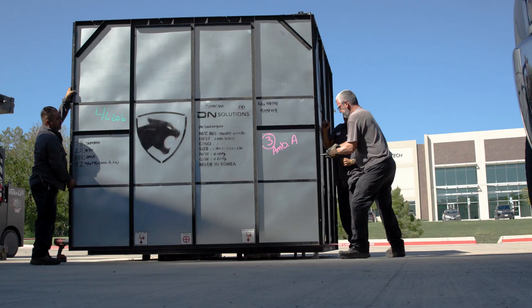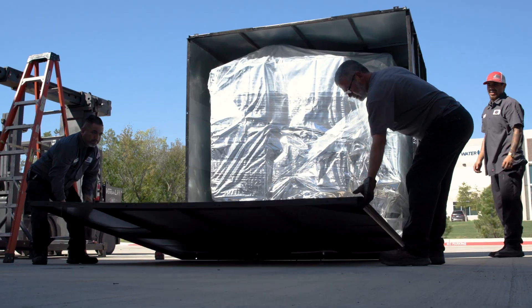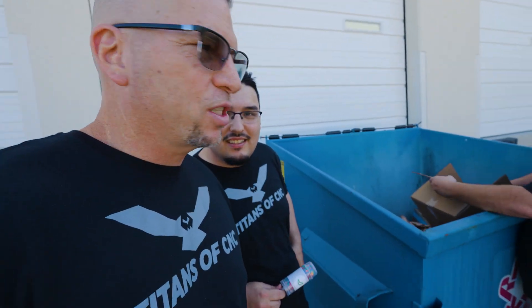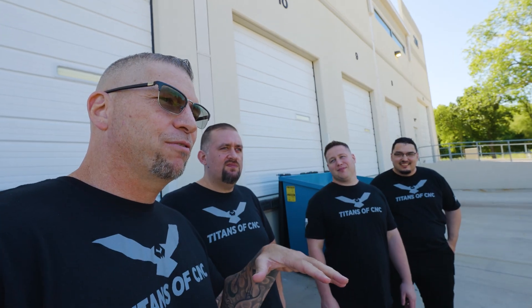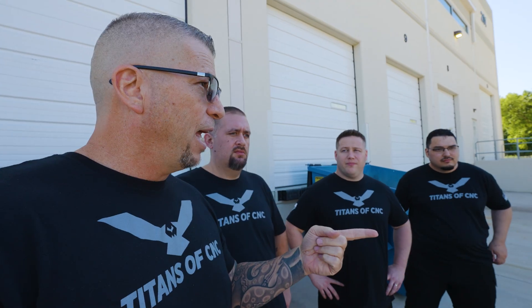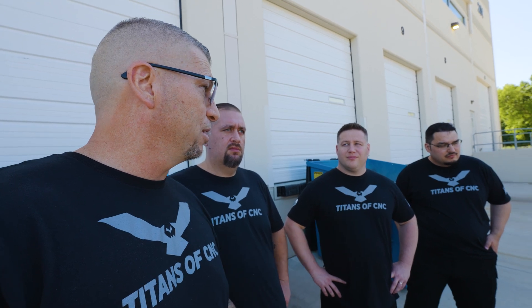First wall coming down — new machines coming in, digging through the trash, confetti poppers. New machine day! This is from DN Solutions, a machine competing directly with Haas.